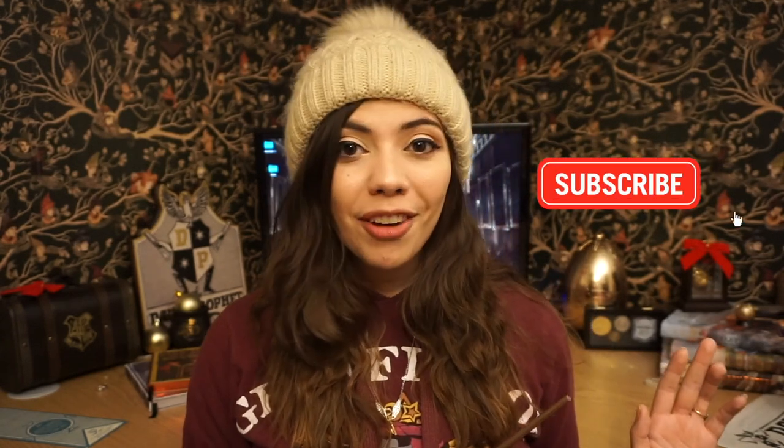Alright guys, that is it. Thank you so much for watching. I hope you have a magical rest of your week. Don't forget to hit subscribe if you haven't already, and I will see you on Sunday when I will show you another magical journey to Kessel Howard in England. Bye!